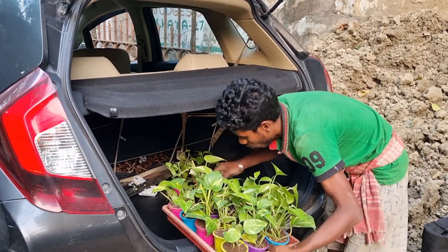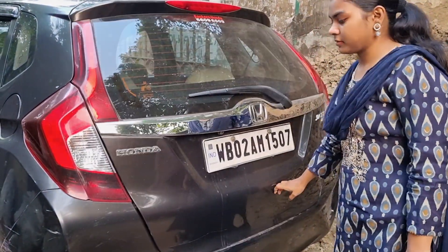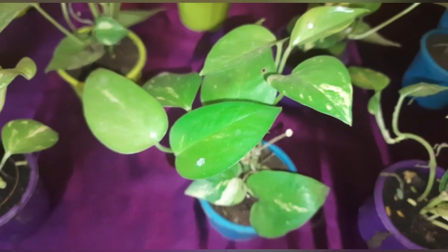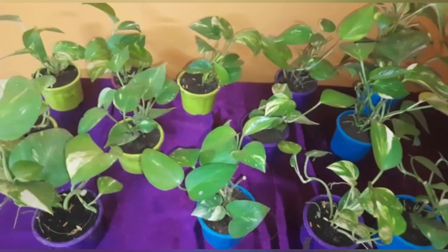I've purchased these little plants and this gardener was kind enough to help me load them in the car. Plants are now at home, ready and waiting.